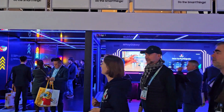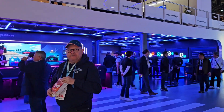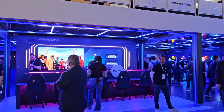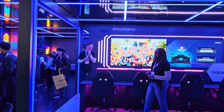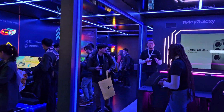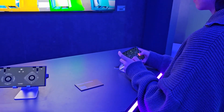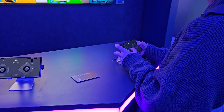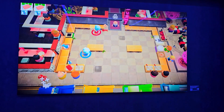Samsung is very big with gaming — they have gaming monitors, cool features for gaming TVs, and phones that are very capable. Let's take a closer look at what they have this year in their gaming section. They have the S23 Ultra connected to a TV, so you can do some gaming with your phone.